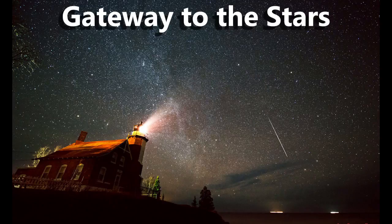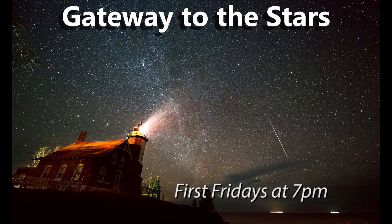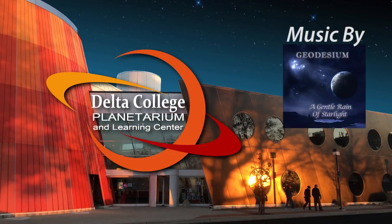Join us in the Delta College Planetarium on the first Friday of each month at 7 o'clock for Gateway to the Stars, and we'll show you how to get more out of your stargazing with binoculars and telescopes. With the Delta College Planetarium and Learning Center, I'm Mike Murray.